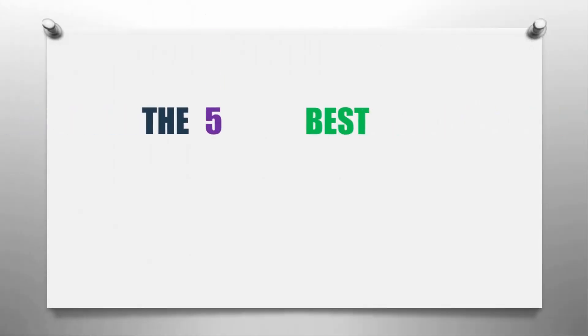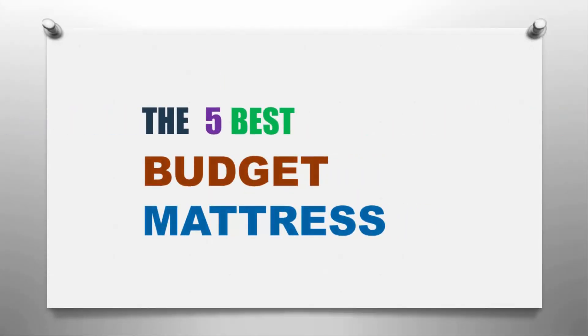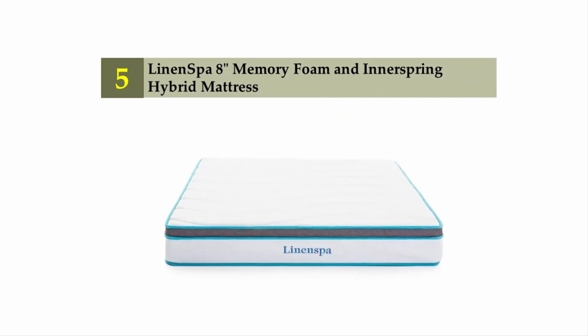Our home presents the five best budget mattresses. Let's get started with the list. Starting off at number five: the LinenSpa 8-inch memory foam and innerspring hybrid mattress.